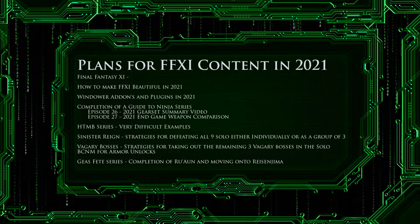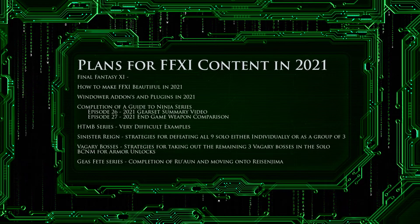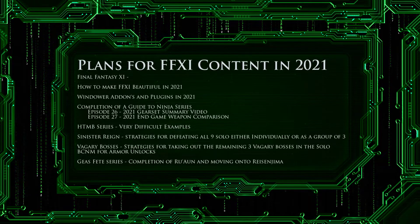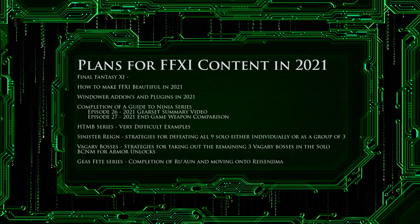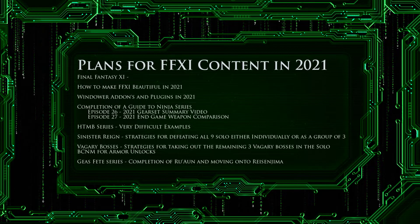Along with this, I will also be releasing an updated version of the Windower add-on and plug-in video, as there are several new add-ons and plug-ins that I've started using since its release. Additionally, some of the add-ons I've been using have broken in that time, namely Gear Info. I will use this video to explain how to fix it so that you can continue to use this very useful add-on.